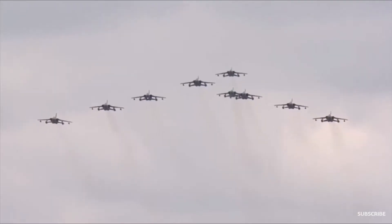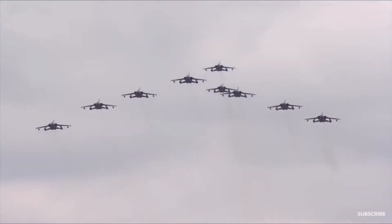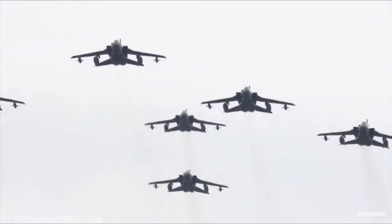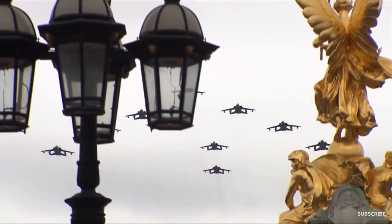Standby now for the Tornadoes — nine of them about to pass overhead. They're going to be retired next year, based at RAF Marham. And behind them you will see the Lightnings — the brand new Lightnings. Here come the Tornadoes.